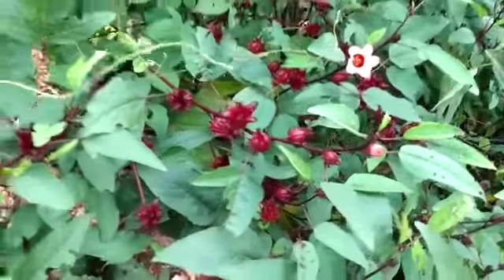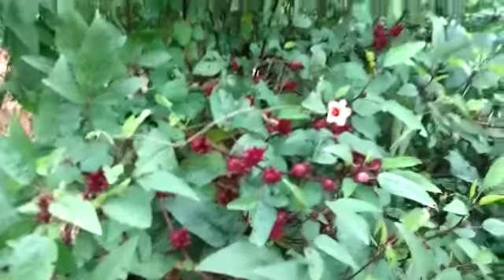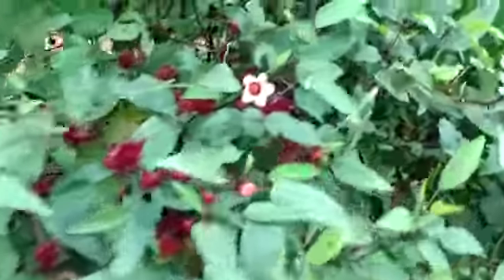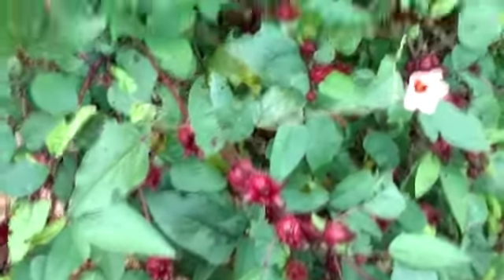Sorrel is popular in Jamaica at Christmas time, but I have sorrel all year round. It's a very nice drink — it's a red berry, it's actually hibiscus sorrel. These are three months old, so in three months it starts bearing and we make drinks.